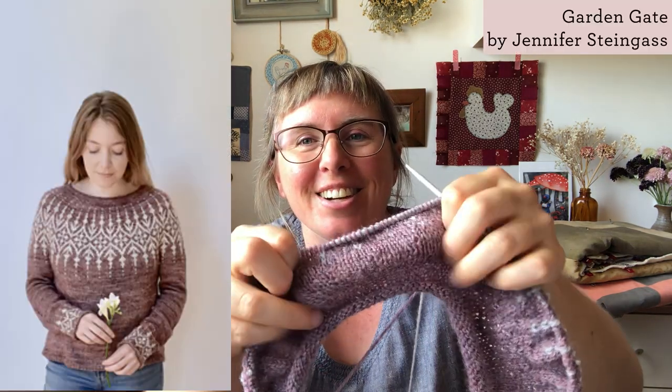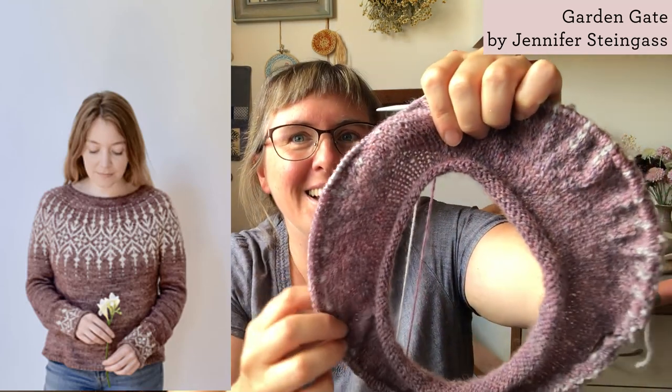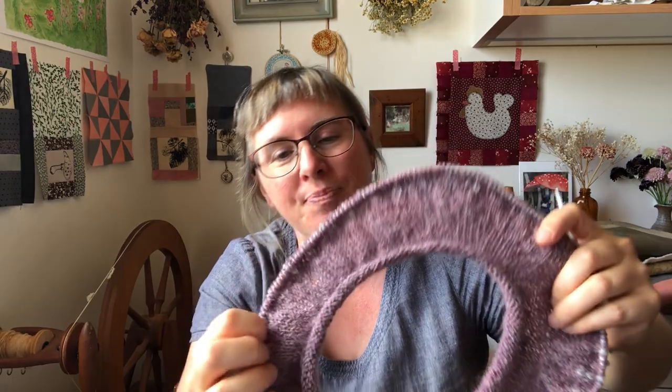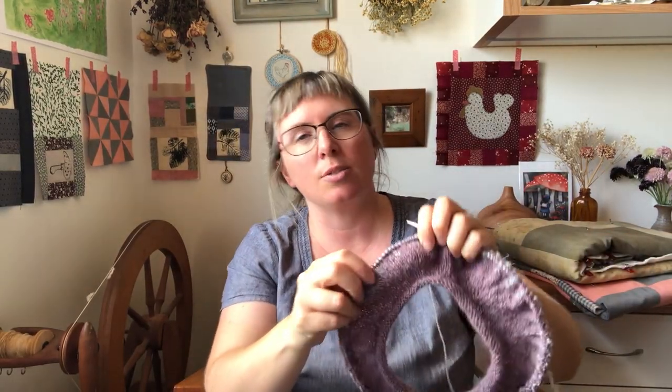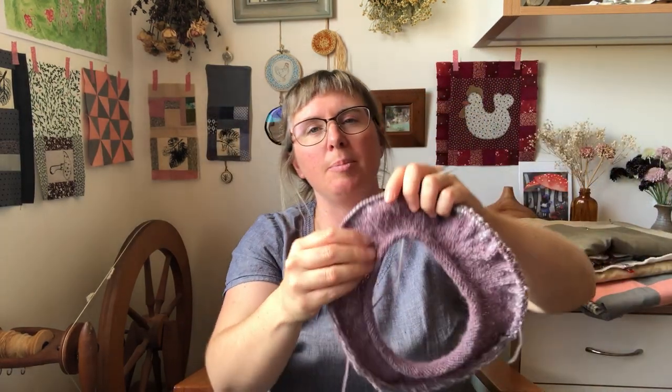My other project that I cast on is the Garden Gate sweater. I've just started the yoke colour work. I cast this on and haven't really touched it this month either. I really like the subtle variation in these two colours — I love this purpley-pink colour. I can't wait to wear this in winter and I am going to finish it by then and get it off my list. The dress, however — we will see.